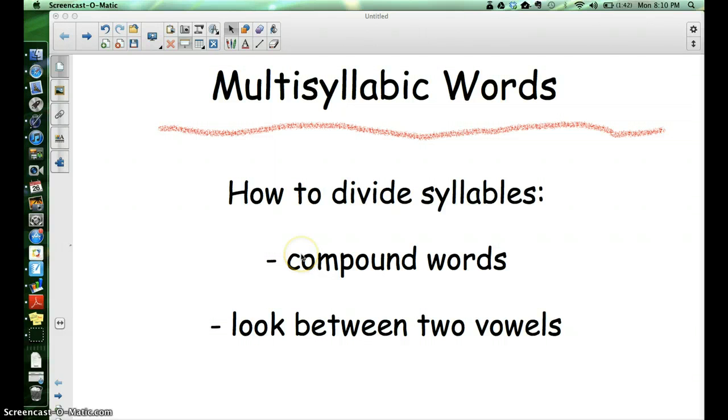There are a couple things to keep in mind. Is it a compound word? That means, is it two small words that are put together to make a new word? If so, then we just divide the syllables between those two little words. And if it's not a compound word, you're going to look between the two vowels that you find in the word.